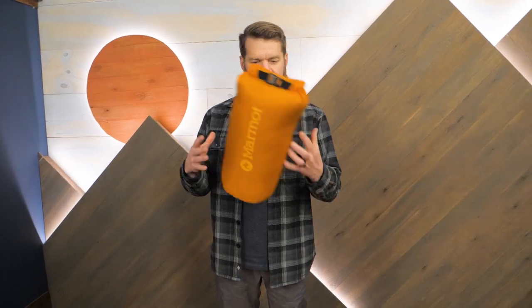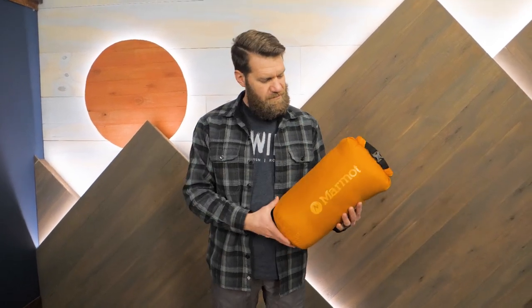Get the full specs at nwild.com. If you have any questions, our team of gear specialists is always happy to help. Thanks for watching, and we'll see you on the trail.